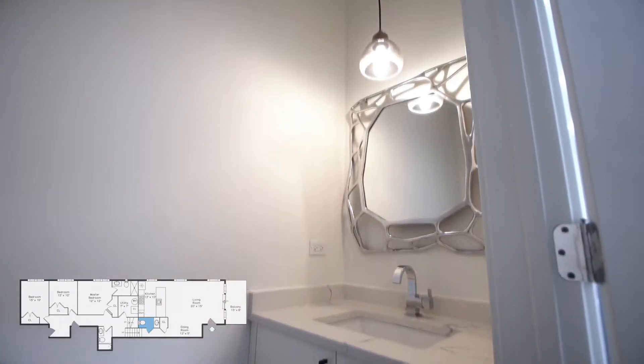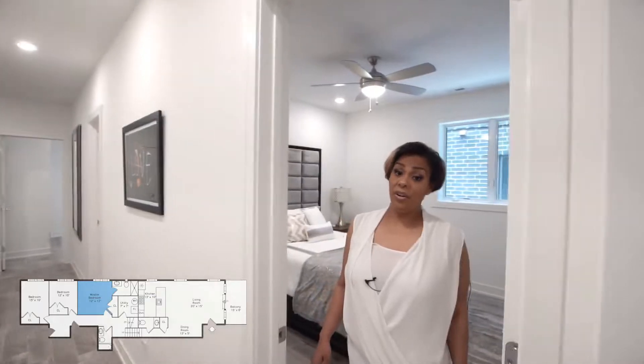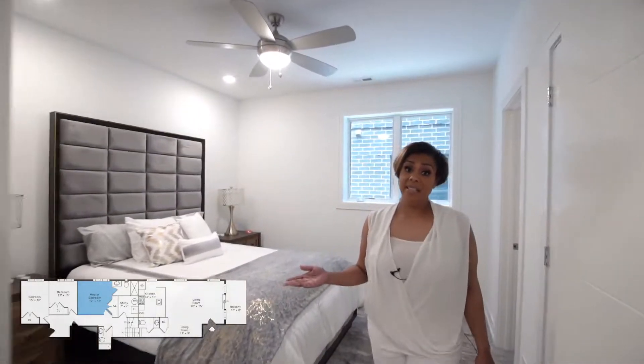Look at those absolutely beautiful designer lighting fixtures — and that mirror is absolutely fabulous with a stunning lighting fixture above.